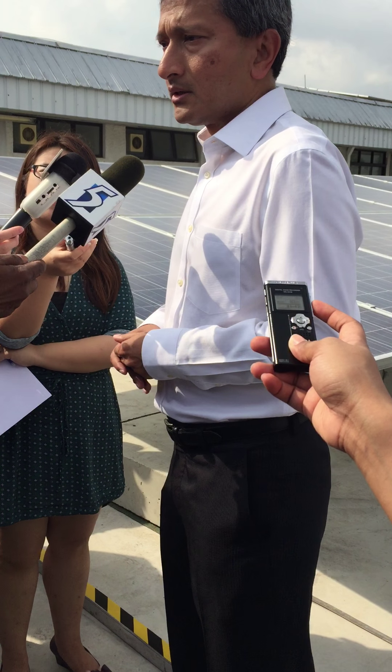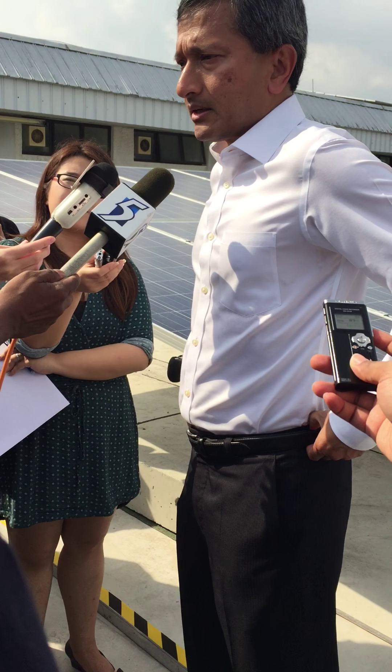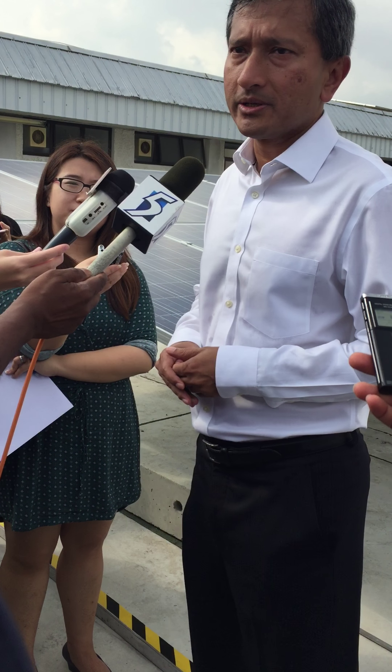Is there a concern that haze might hinder the use of solar panels? Haze will certainly make the panels less efficient. But that's something which we need to work on and resolve with our neighbours regardless of its impact on solar energy production.